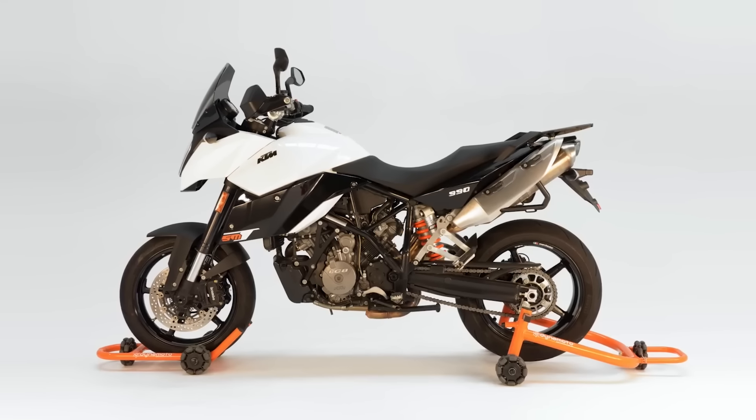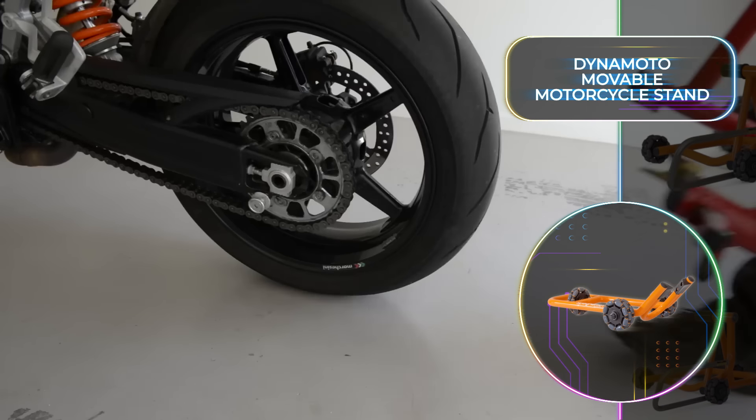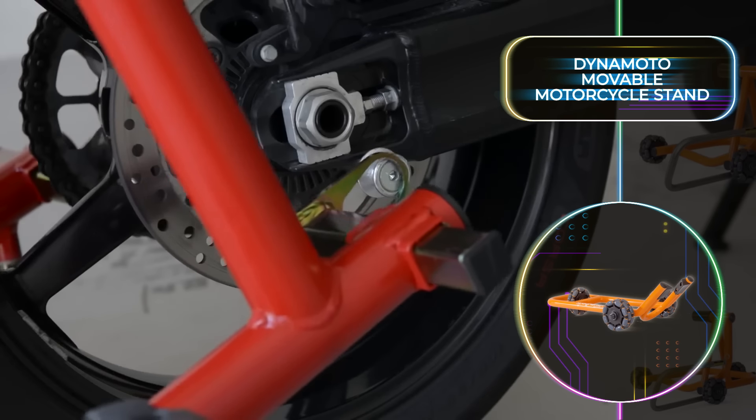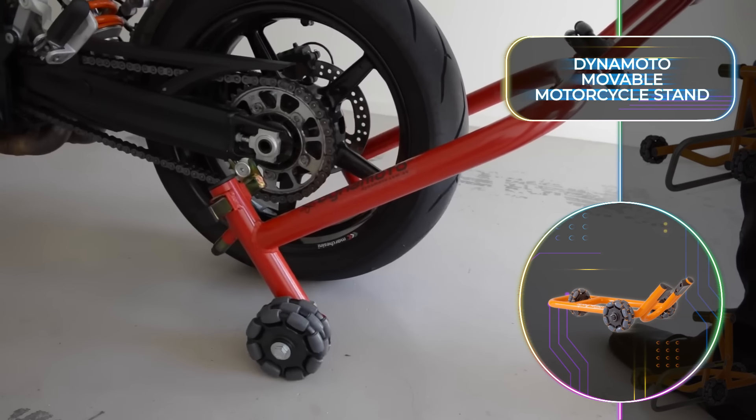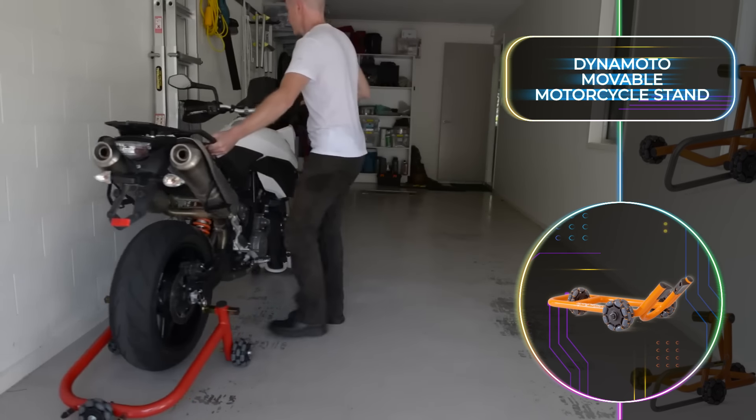The Dynamoto Movable Motorcycle Stand is made from two stands, one for each wheel of your motorcycle. After the easy installation, you'll be able to move your bike around in any direction. This is thanks to the multi-directional wheels, so going forwards, backwards, and even sideways is possible.